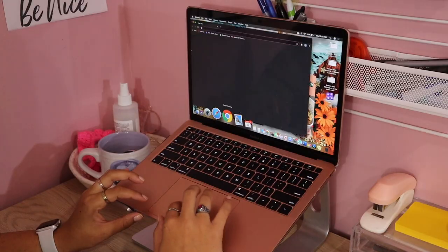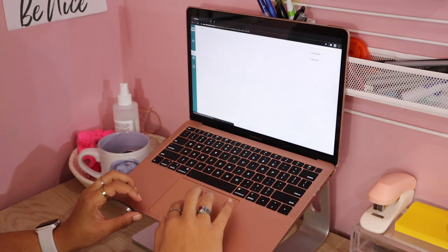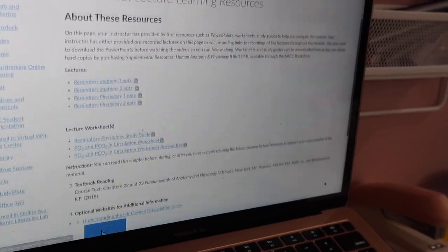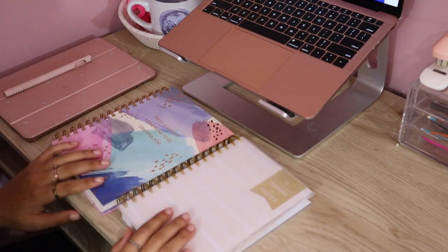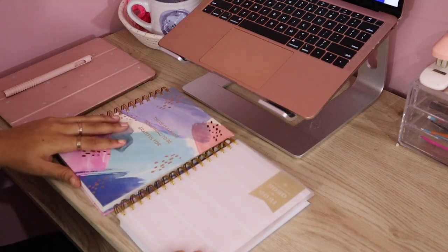In today's video, I'm just going to be taking notes for anatomy and physiology. Fortunately, my teacher does actually record voiceovers to our PowerPoint lectures. So what I'm doing here is going on to my class, going on our module, and seeing how many PowerPoints I need to go through before the exam next week. I'm trying to start studying earlier because the courses are so content heavy.